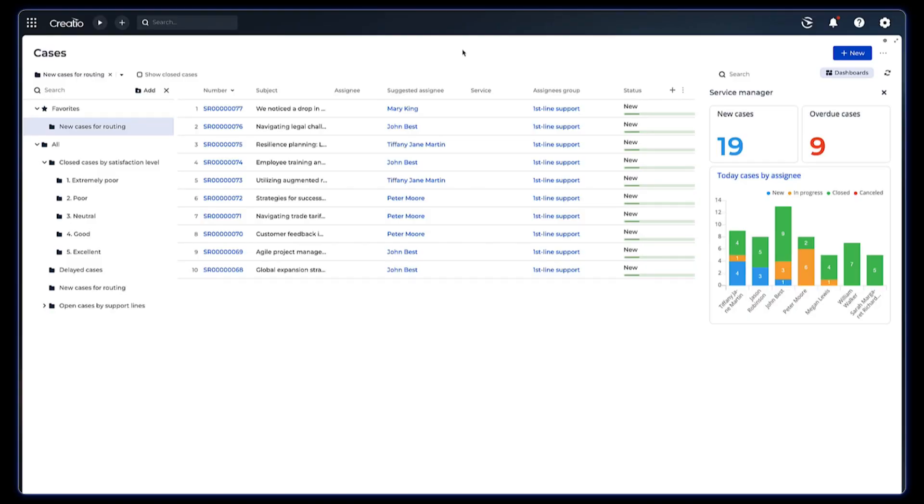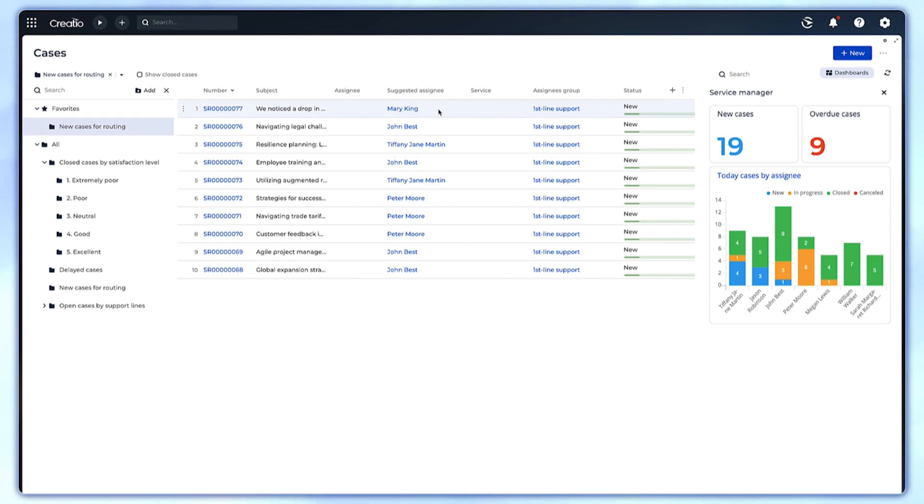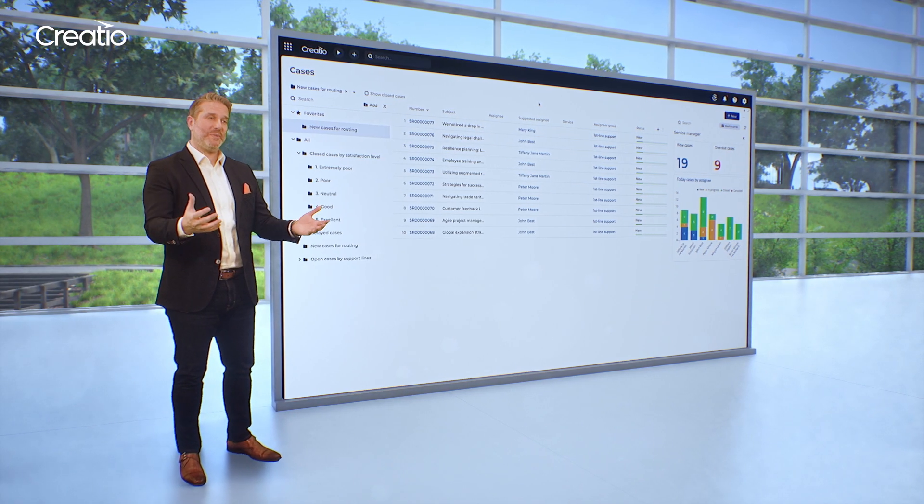Copilot can be a game changer for improving customer experience and boosting the engagement of our service agents. Picture this: you're a supervisor looking to set up the best rules for case routing. We can leverage Copilot to help us with that.